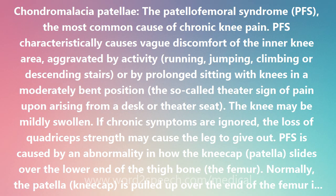Occasionally, bracing with patellar centering devices is required. Stretching and strengthening the quadriceps and hamstring muscle groups are essential to an effective and lasting rehabilitation of PFS.